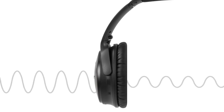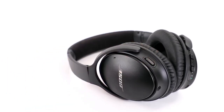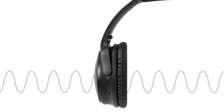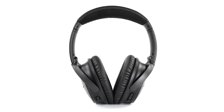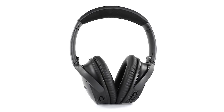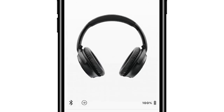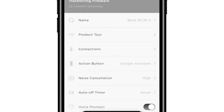The sound quality is nothing short of breathtaking, delivering deep, balanced audio regardless of genre. With up to 20 hours of wireless playtime, you can revel in your favourite tunes without interruption. Whether you're a frequent traveller, a dedicated audiophile, or anyone who appreciates unparalleled audio quality, the Bose QuietComfort 35Ei promises an auditory journey like no other.